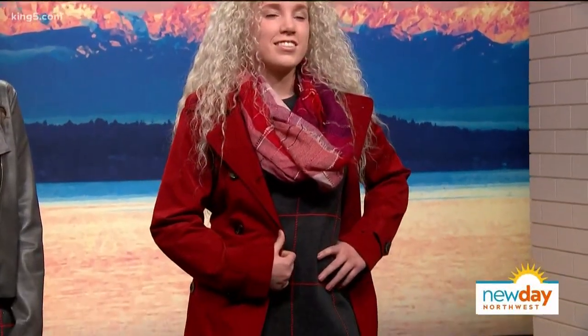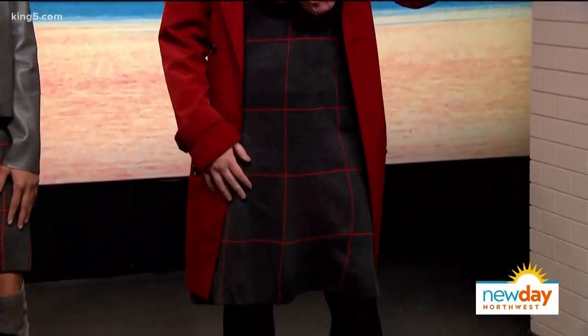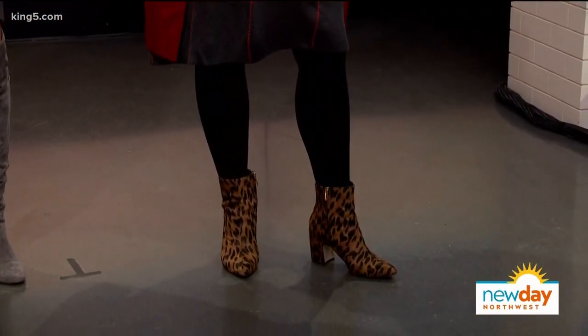We did a little more with red — a scarf, a really fun earring — and paired it with tights and an ankle boot. I get the question a lot: can I wear tights with an ankle boot? Let's just say yes, you absolutely can, as shown right here. It looks awesome!